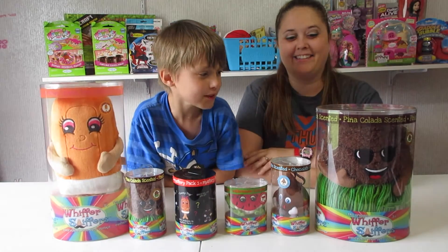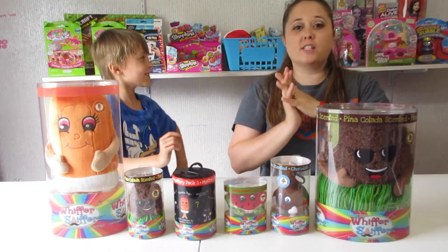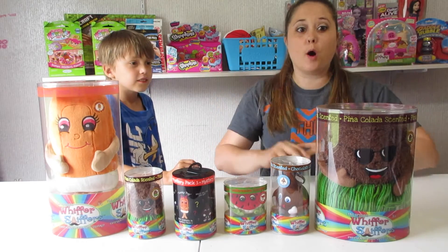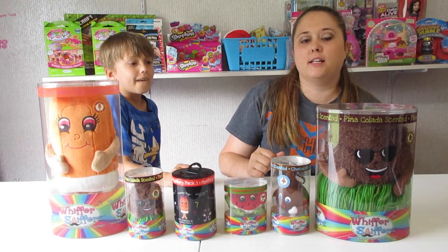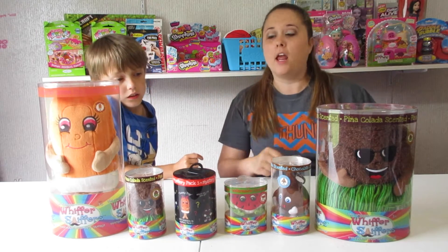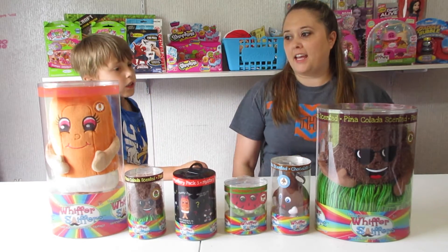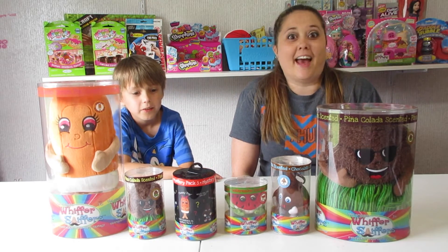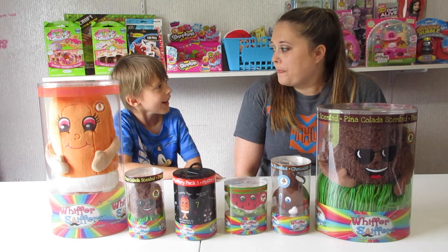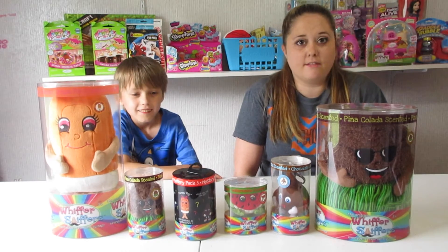Hello, this is Caleb and we are doing the Whiffer Sniffers Series 2 Part 2. Now I will link you below — we did Season 2 Part 1 a couple weeks ago and we got the big bacon and Uncle Rick loved that, didn't he? Does he have it there? He sure does. Yes, he loves bacon.